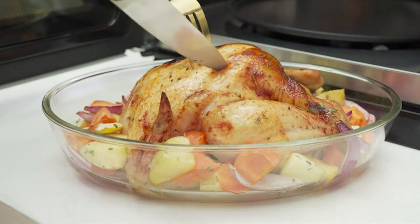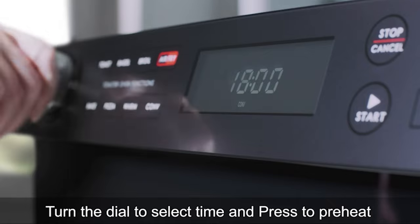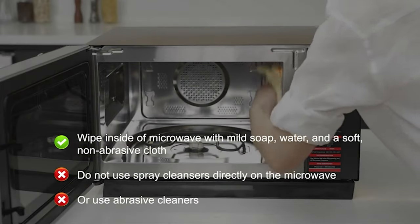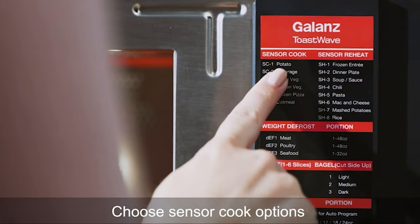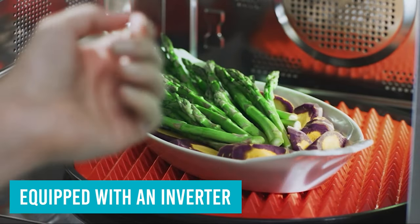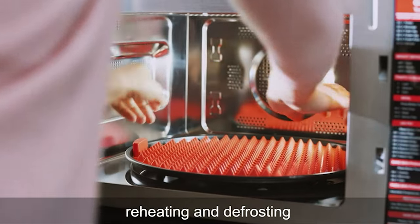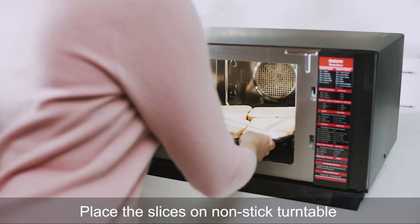The benefits don't stop there. In addition to boasting a one-year warranty, this impressive countertop appliance features a built-in humidity sensor that ensures your food is never under or overcooked, even if it's frozen. Unlike some traditional microwaves that tend to heat food unevenly, this will not leave your food with cold and hot spots. The Toast Wave is equipped with an inverter that creates continuous heat so your food is evenly heated throughout. Paired with a sensor-to-reheat setting that automatically stops the microwave as soon as your food is fully heated, you'll never have to worry about overcooked, inedible leftovers ever again.